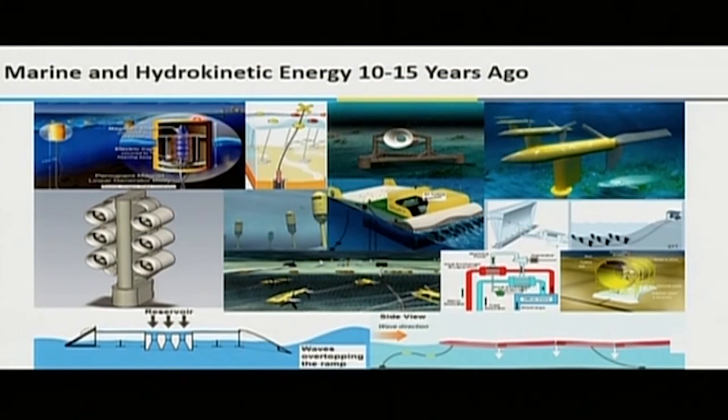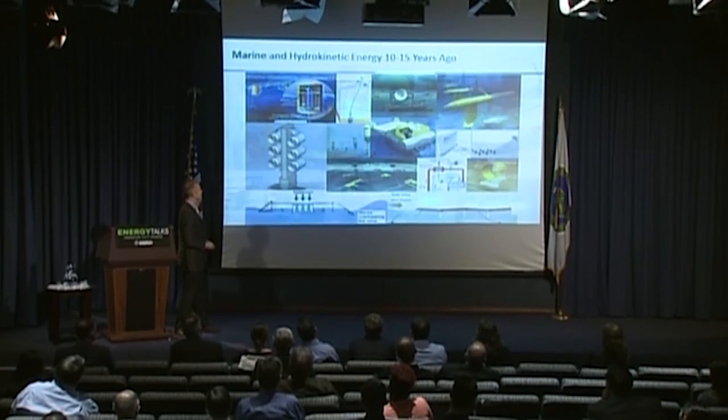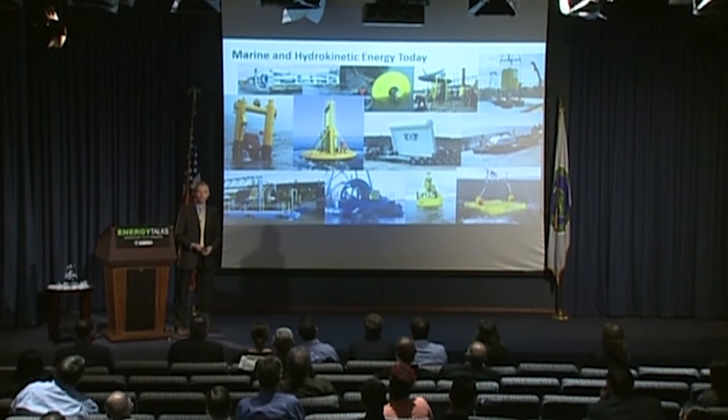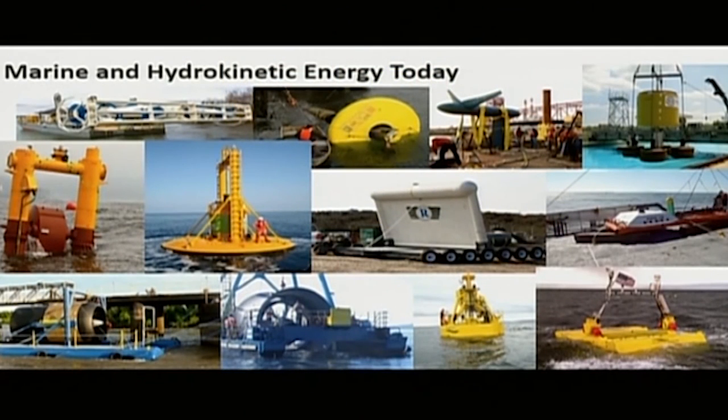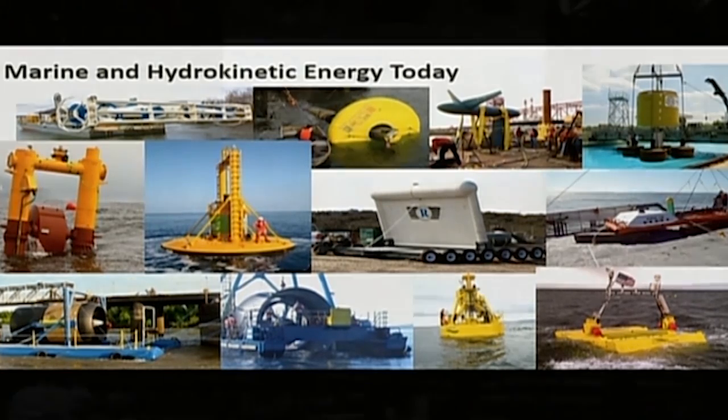The state of the marine energy industry 10 to 15 years ago was probably what most people assume it is today — lots of wild ideas drawn on the back of napkins, developed in garages. But this is actually the state of the industry today: dozens of companies have been started that are testing, demonstrating, and deploying technologies all around the world, including in the U.S. Almost all of these have received some kind of research support from the Department of Energy.